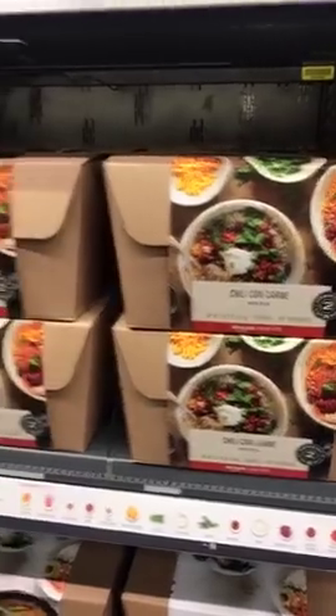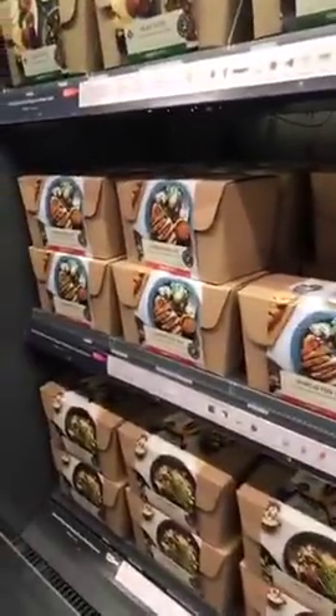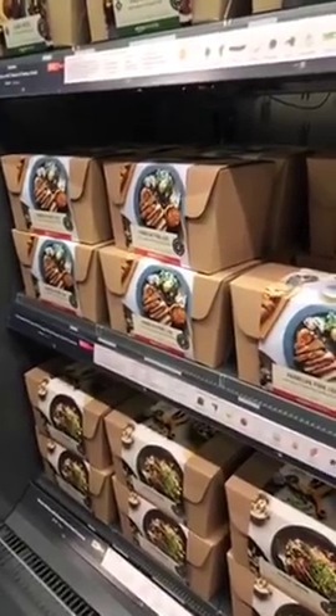It's called "just walk out shopping" — that's what they call it. They even have meal kits, full meal kits. You can come down, grab what you need, and head out the door.